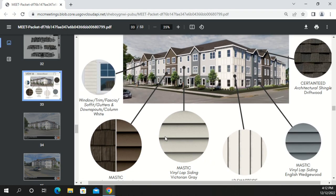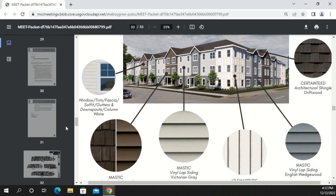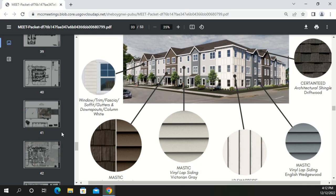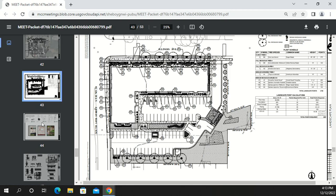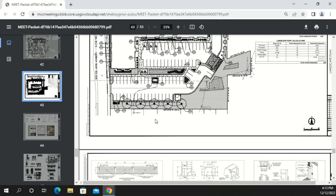A privacy fence on the east side screens the site from the Take 5 to the south. The designer notes HVAC condensing units are placed as far back or inside the site as possible — mostly in interior corners — with taller shrubs to screen them. Some units along Illinois will also be screened with landscaping.